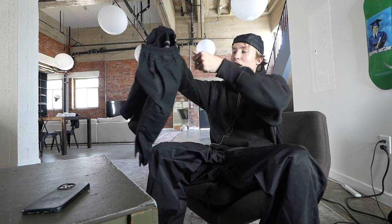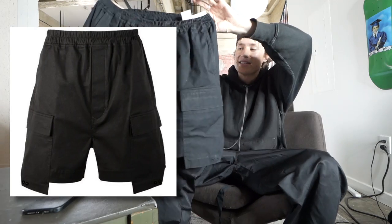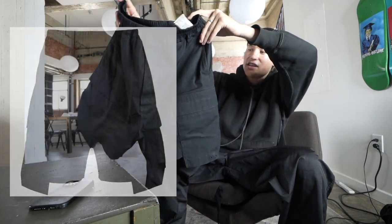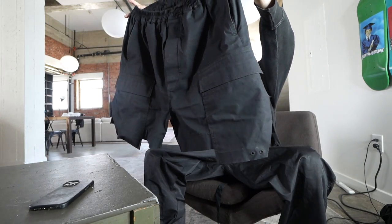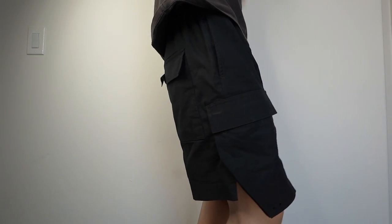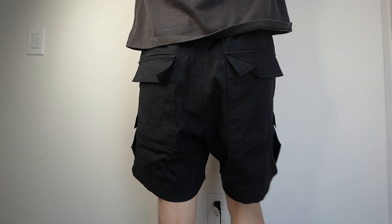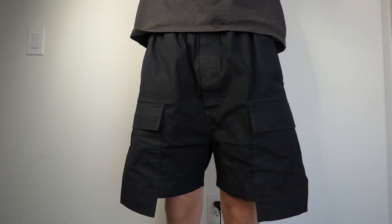Today we're going to talk about our essentials, slash most worn clothing, and I'm going to start with the shorts. My number one pair is this pair of Rick Owens cargo boxing shorts from SS16. They're made of Rick's signature cotton and feature a mid-length with two hanging cargo pockets on the front and two flat pockets on the back. The actual construction of the cargo pocket is pretty interesting — it's paneled in and the back side of it is 3D, so when you put something in it, it kind of flares out.